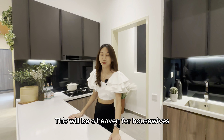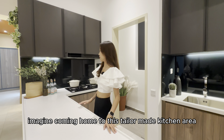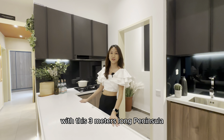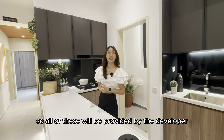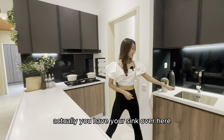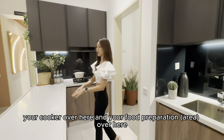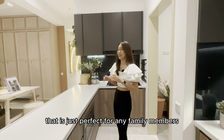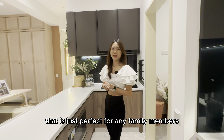This will be a heaven for housewives. Imagine coming home to this tailor-made kitchen area with a 3 meters long peninsula. All of these will be provided by the developer. You have your sink over here, your cooker over here, and your food preparation area over here. It's a very ergonomic design that is just perfect for any family members.